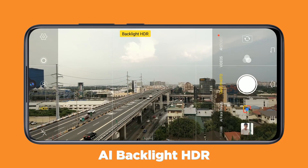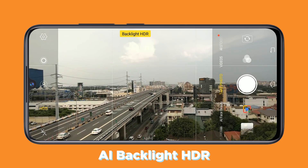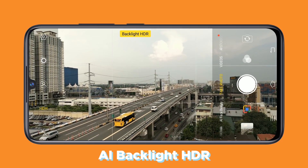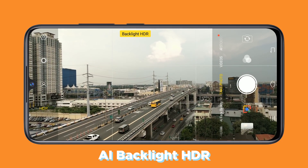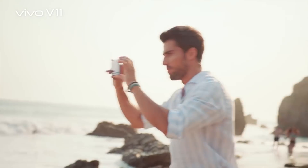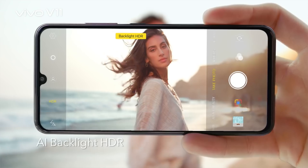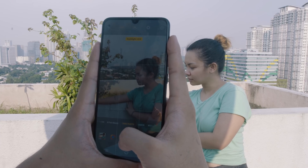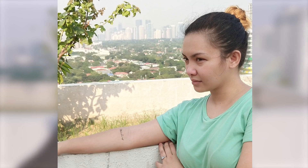For the rear cameras, we have AI backlight HDR and AI low light mode that can detect if your shot is heavily against the light or if lighting conditions are poor. Knowing this, the phone will then capture multiple frames and combine them together to achieve better detail and exposure. One example for the AI backlight HDR is when you're taking a nice photo against the sunset or in front of a window, just like this.